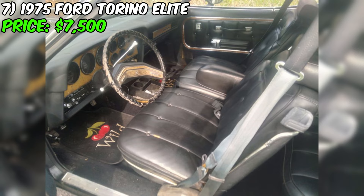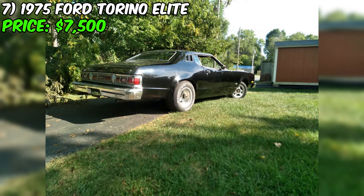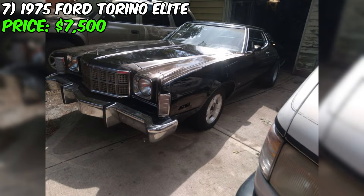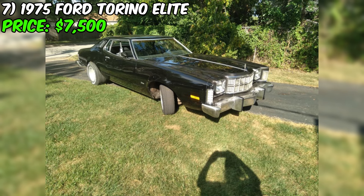But don't let those cons scare you away. This car has a lot of potential and some great pros. The body and paint may not be perfect, but it still looks decent and the frame, floors, and trunk are very solid structurally. It has an aftermarket dual exhaust system that sounds amazing and the black leather interior and headliner are in good condition. Priced at $7,500, this Ford Torino is a great opportunity for anyone who loves classic cars and wants to take on a project.